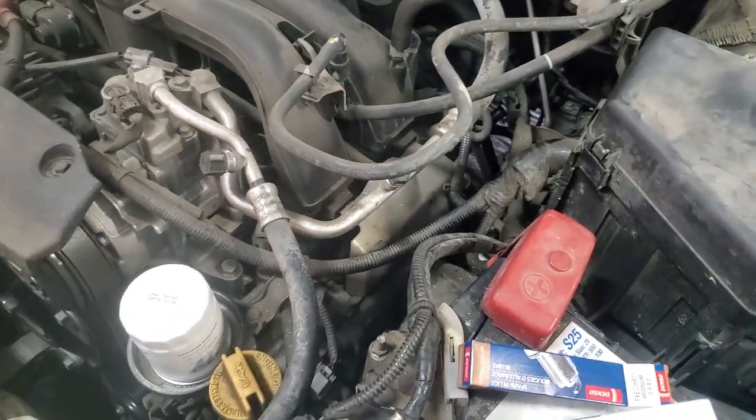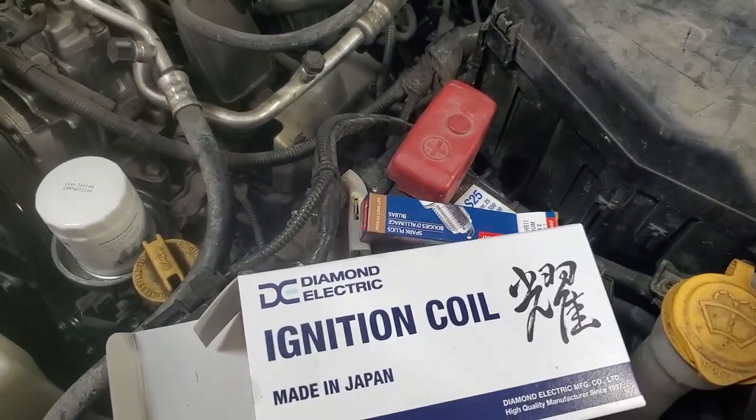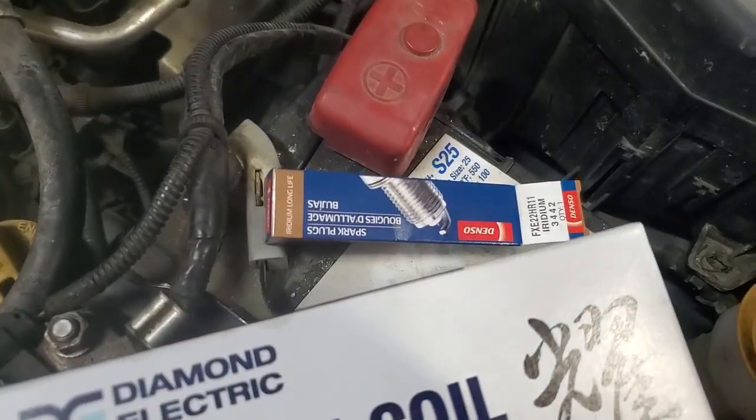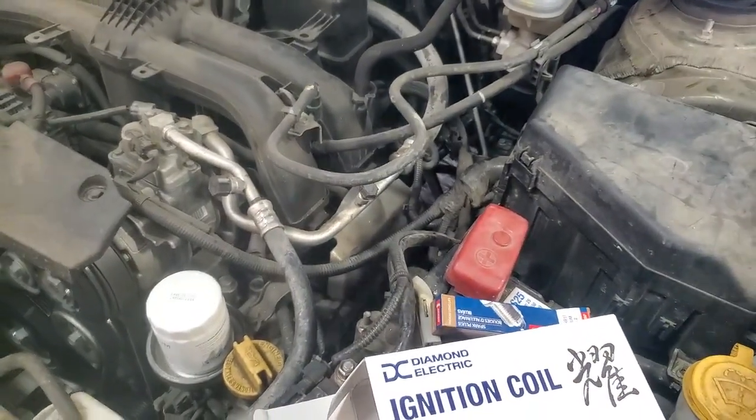New coil and plug have been installed in the Subaru. It's all fixed. Defective plug — you're slacking on your quality, Denso. I've seen it lately. Get it together.